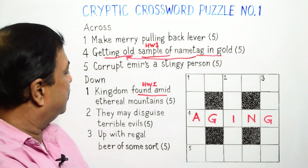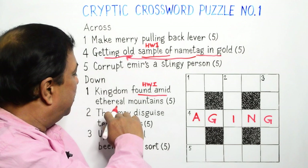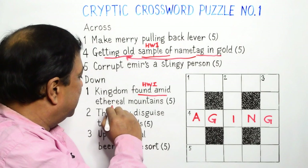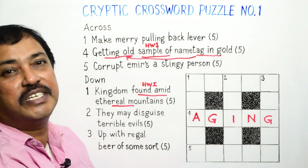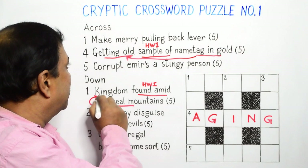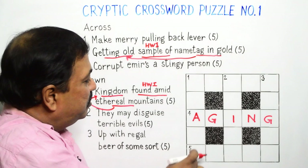Now in one down: 'Kingdom found amid ethereal mountains.' The indicator 'found amid' tells us the word will be extracted from 'ethereal mountains,' and we get the word REALM — R-E-A-L-M — which is a synonym of kingdom, our definition and our answer. We write one down from top to bottom: REALM.